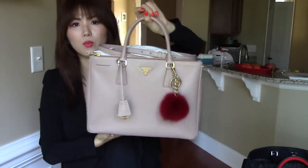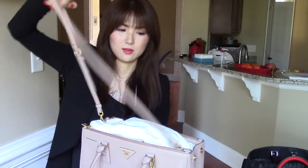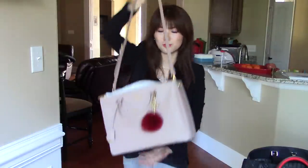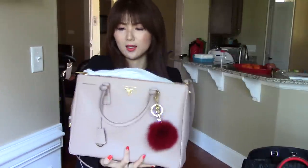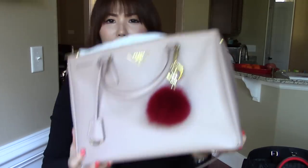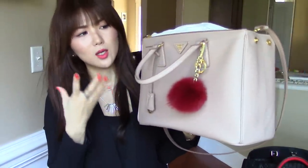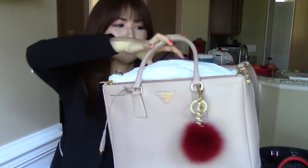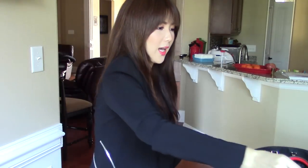The last bag is the Prada Saffiano Luxe Tote. I have a lot of stuff in it right now so I can't fully show you the inside, but it does come with a shoulder strap. I actually have two shoulder straps for this bag — I've talked about that story in other videos. This is the Cameo color, which is very, very beautiful. I love this handbag — it can be worn all year round because the color isn't too white, so it works for fall and winter too. It's the medium size with four feet on the bottom.